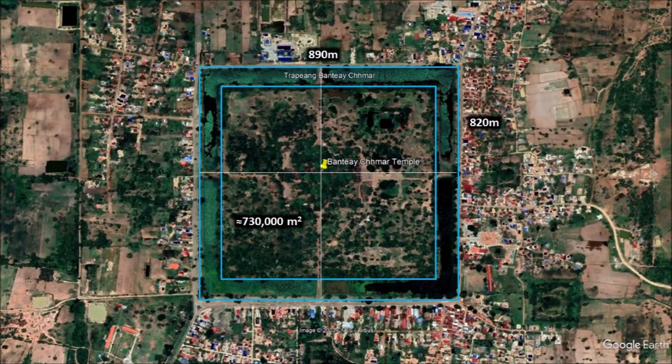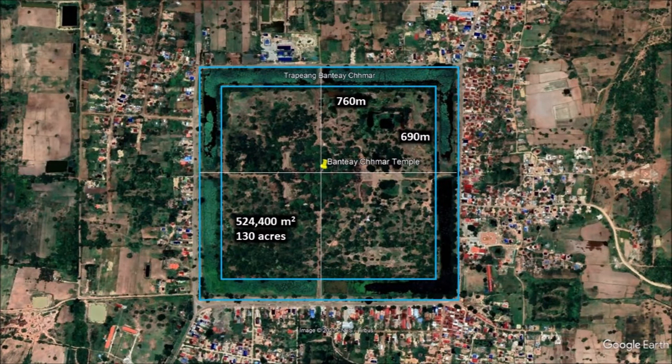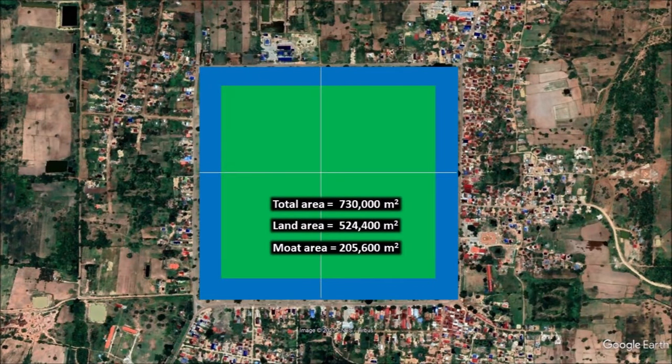The moat inside the outer moat is the one obvious and visible from an aerial view. It measures 890 meters long by 820 meters wide. At about 730,000 square meters, the inside moat alone stands among the large moat temples in Cambodia such as Preah Khan and Beng Mealea. The land inside the moat is 760 meters long by 690 meters wide — an impressive 524,400 square meters, or 130 acres, cleared and maintained for worship. Using Google Earth measurements, roughly 205,600 square meters of land was not only cleared but dug several meters deep to contain water as a moat — an astounding achievement if hoes and baskets were all you had.